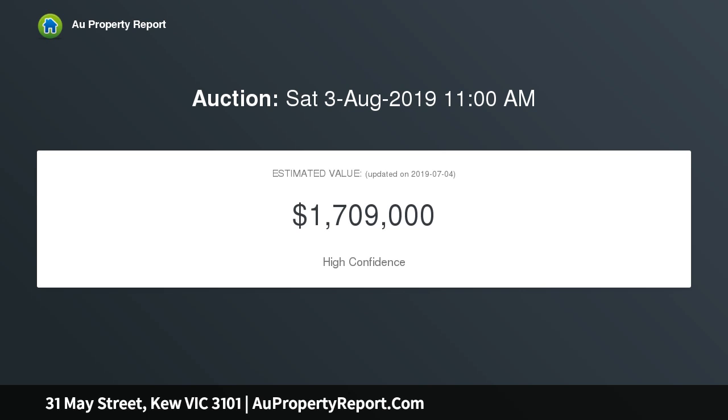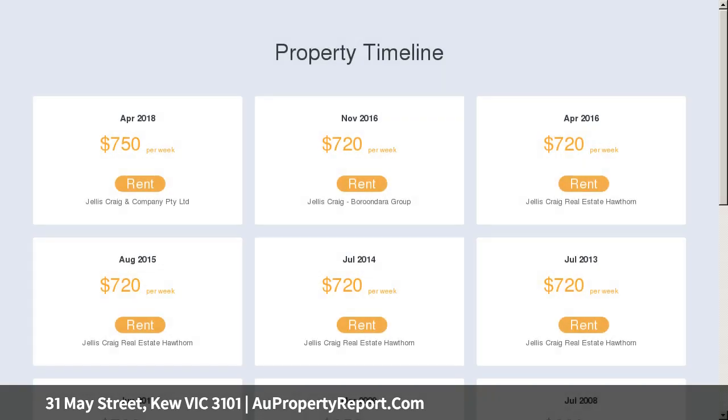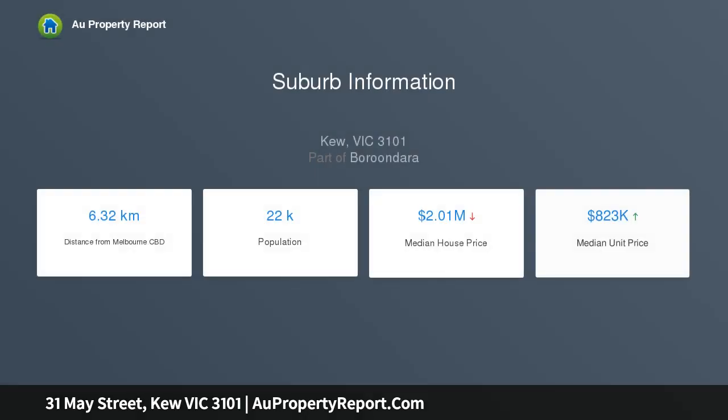Soaring high ceilings and timber floors flow into an expansive open-plan living area, incorporating a kitchen equipped with quality stainless steel appliances, leading out to the courtyard with alfresco dining space shaded by established trees.